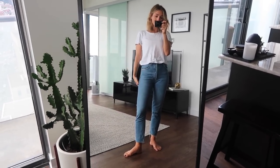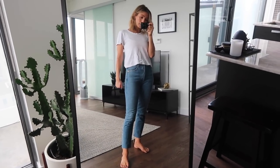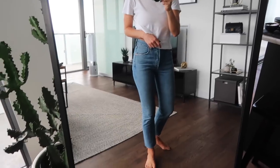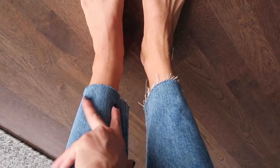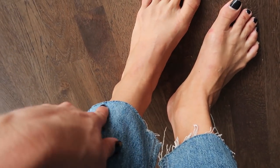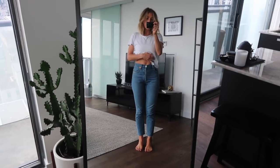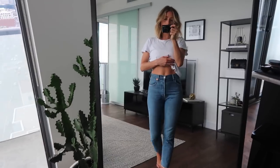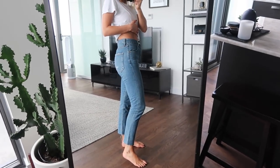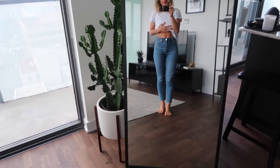Number one — these are my current favorites. These are from AGOLDE, the Jamie jeans. I cut off the bottom because I just like the unfinished hem, but my advice would be to get a tailor or use a sewing machine to put a little seam along there so that it frays but doesn't fray too much. I got these recently — I had never worn AGOLDE before but I love them. They are very comfortable and I think they're really flattering.